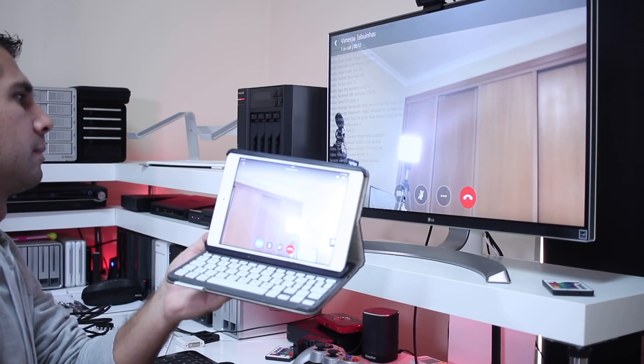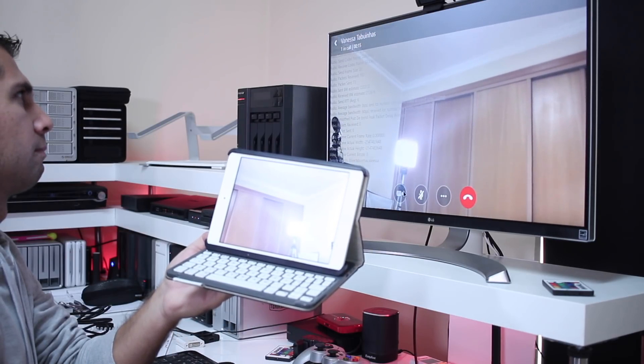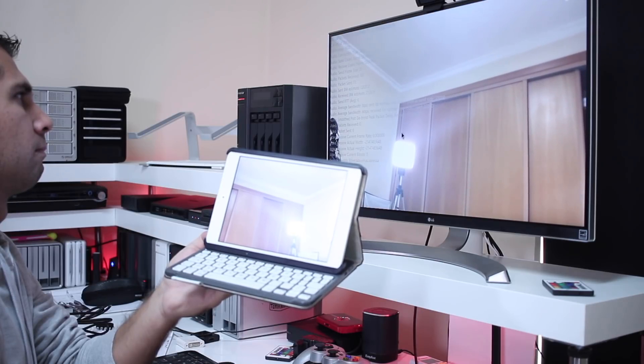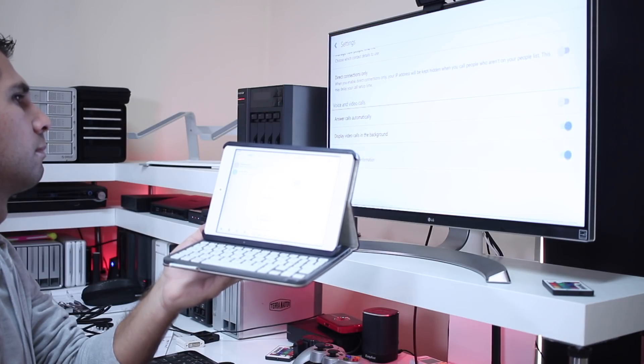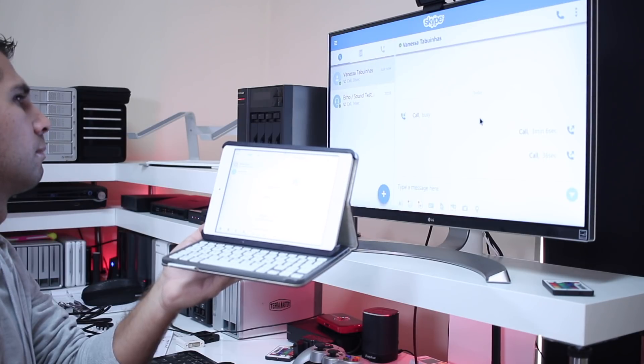Moving straight to the point: based on all the tests I've done, if you want Skype with a webcam, I would not go with Android TV OS. For those unfamiliar with the difference between Android TV OS and pure Android, check out the playlist. At this moment, with the Mi Box 3 and both Nvidia Shield TVs (2016 and 2017), I cannot use Skype with a webcam — Skype works, but only for audio and text messages, not video.